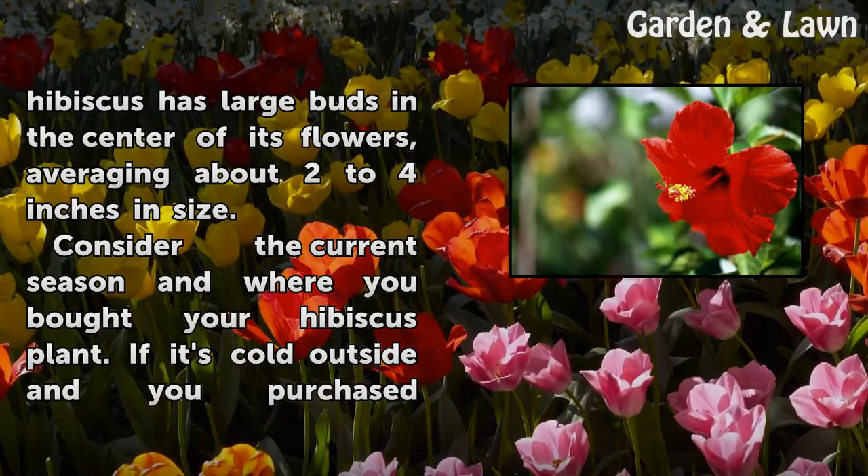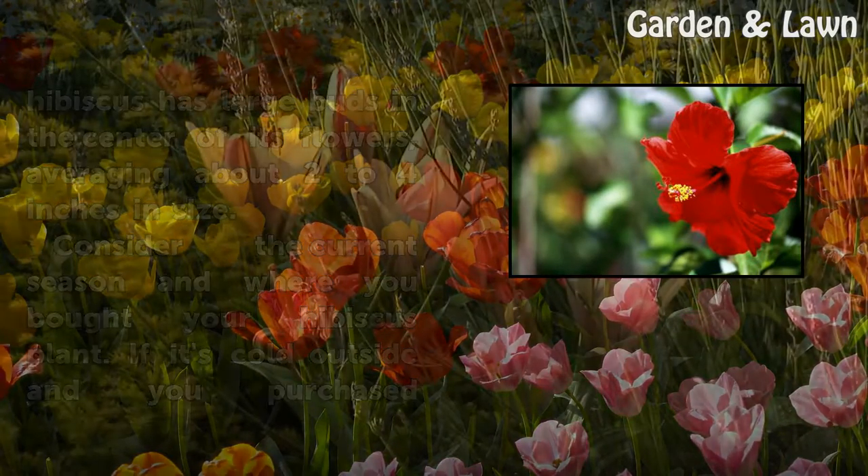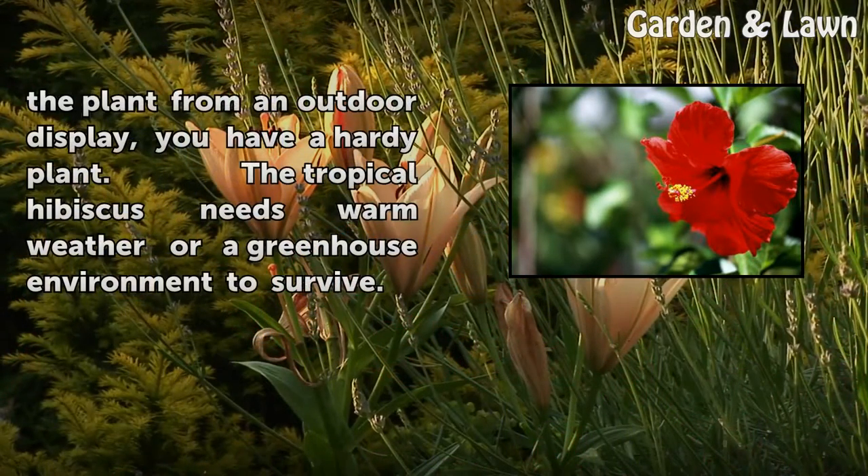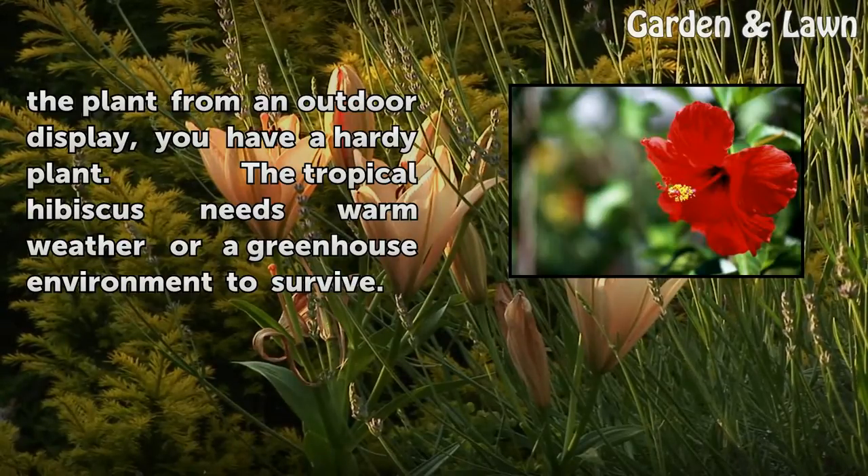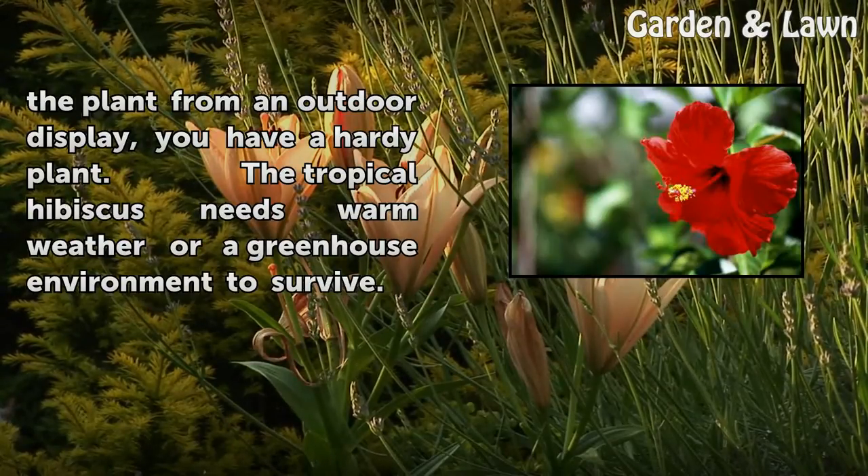Consider the current season and where you bought your hibiscus plant. If it's cold outside and you purchased the plant from an outdoor display, you have a hardy plant. The tropical hibiscus needs a warm weather or greenhouse environment to survive.